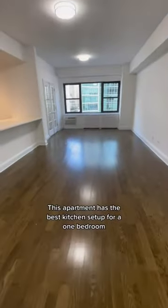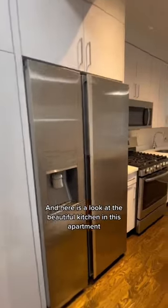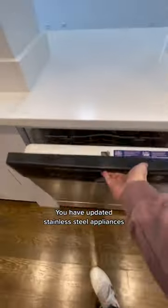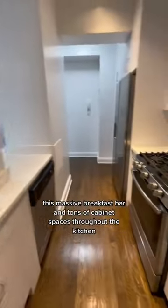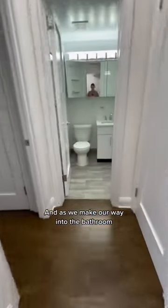This apartment has the best kitchen setup for a one bedroom. We're located on 57th Street in midtown. Here is a look at the beautiful kitchen — you have updated stainless steel appliances, this massive breakfast bar, and tons of cabinet space throughout the kitchen.